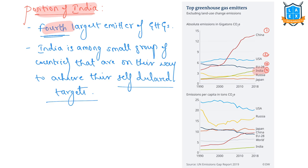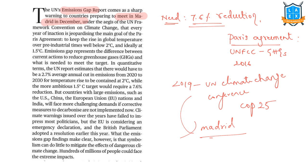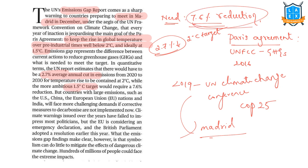India is the fourth largest emitter of greenhouse gases, but it is among a small group of countries on track to achieve their self-declared climate targets under the Paris Agreement. The Emission Gap Report gives a sharp warning to countries preparing to meet at the 2019 UN Climate Change Conference, COP25. To achieve the Paris Agreement objective of keeping the rise in global temperature well below 2°C and ideally at 1.5°C, the UN report estimates a 2.7% average annual cut in emissions from 2020 to 2030 for the 2°C target, and a 7.6% reduction for the 1.5°C target.